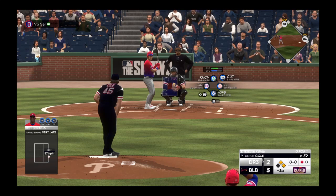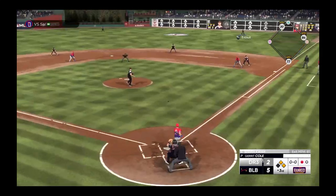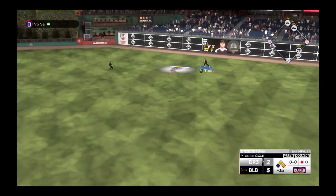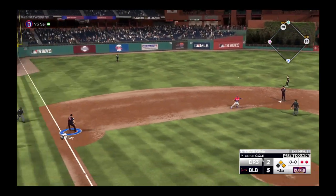Here's the left fielder, Stephen Kwan. He's 0 for 1. In the air, out towards right center. Trout is there, and puts the squeeze on that. There are two down.